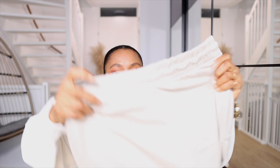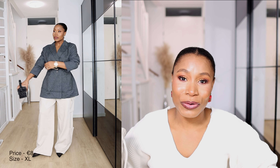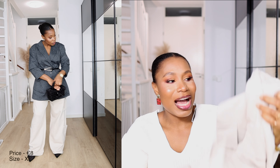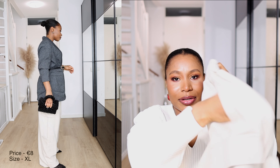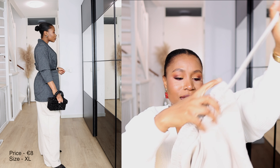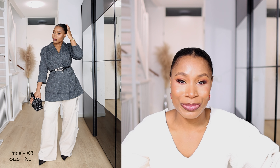The next Zara item is this jogger — one of my best buys from the Zara sale. I got these joggers for only 8 euros. They're really thick, come with pockets on the sides and front, and have an adjustable waistband. I got them in extra large because I wanted a really oversized fit.